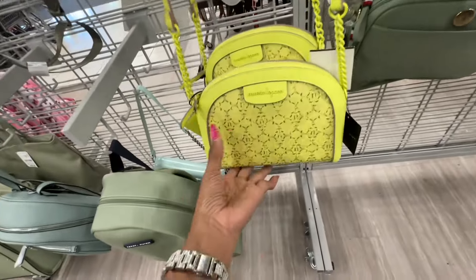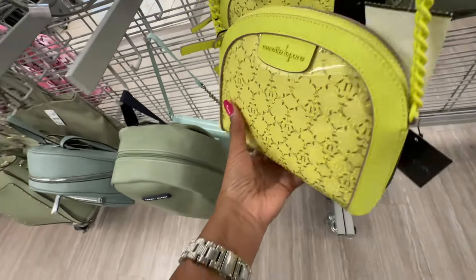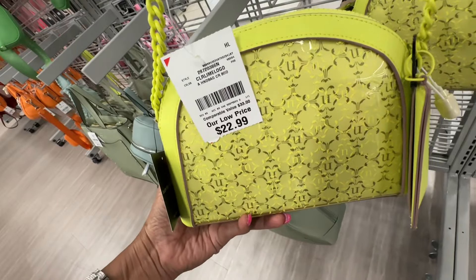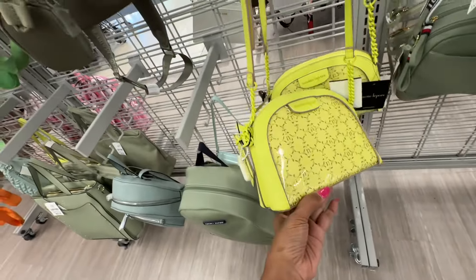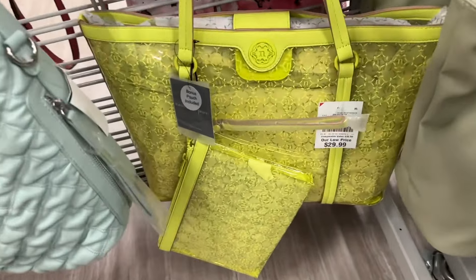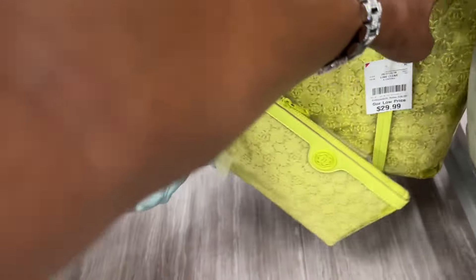They have the Nanette Lapore plastic see-through crossbody here — look at the price, twenty-three dollars, neon green. Last week I did show the tote with the wristlet — these are thirty dollars, Nanette Lapore.